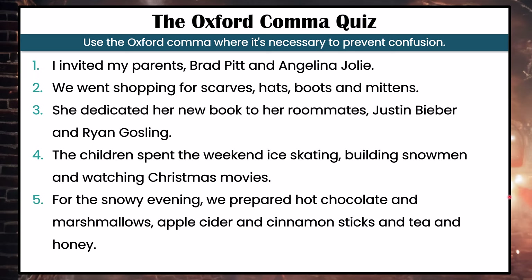And number five: For the snowy evening, we prepared hot chocolate and marshmallows, apple cider and cinnamon sticks, and tea and honey.